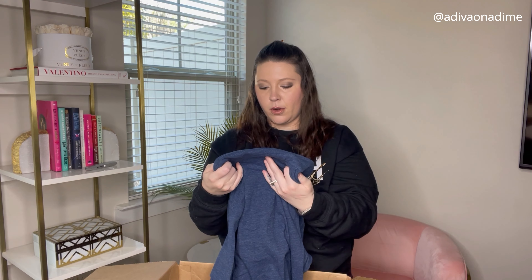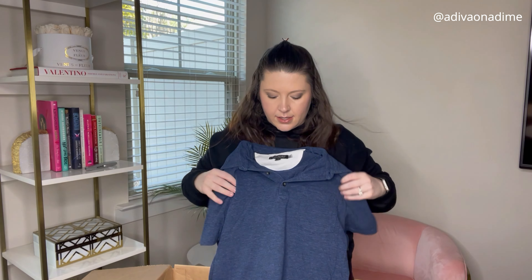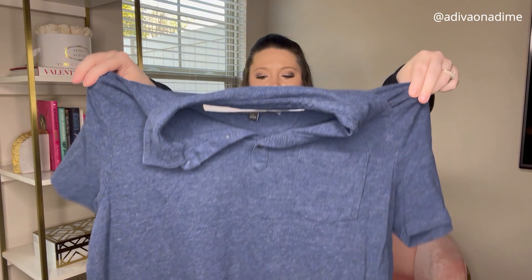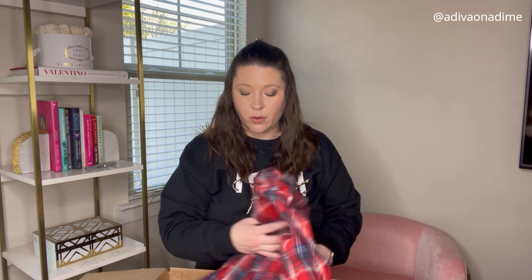And then we have Banana Republic, size large — a blue short sleeve polo that is actually super soft and has some stretch, so that's a plus. All right, we're over halfway done, not too many more items.